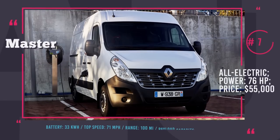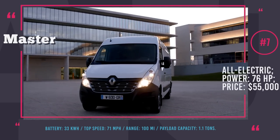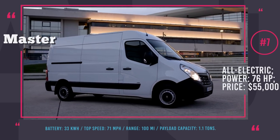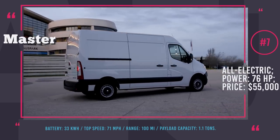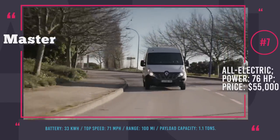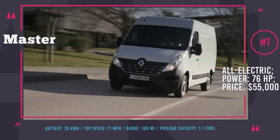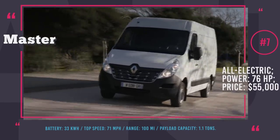Renault Master ZE. The French auto giant Renault extended its lineup of emission-free vehicles by introducing the Master ZE, a medium-sized delivery van. This vehicle features a 33 kWh battery pack that will store enough energy for a 90 to 100 mile ride. The Master ZE will be equipped with a 76 hp electric motor, which will be enough to accelerate the van to 71 miles per hour. The cargo capacity of the electrified version has the same parameters as conventionally powered Masters, so it can carry up to 1.1 tons of load.